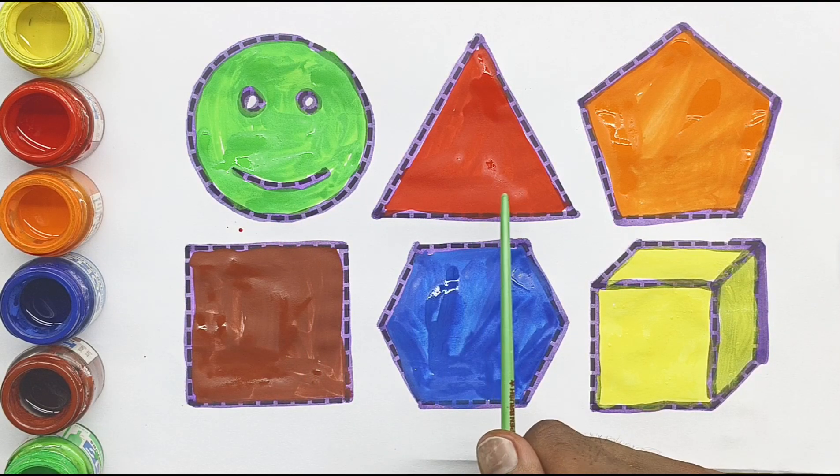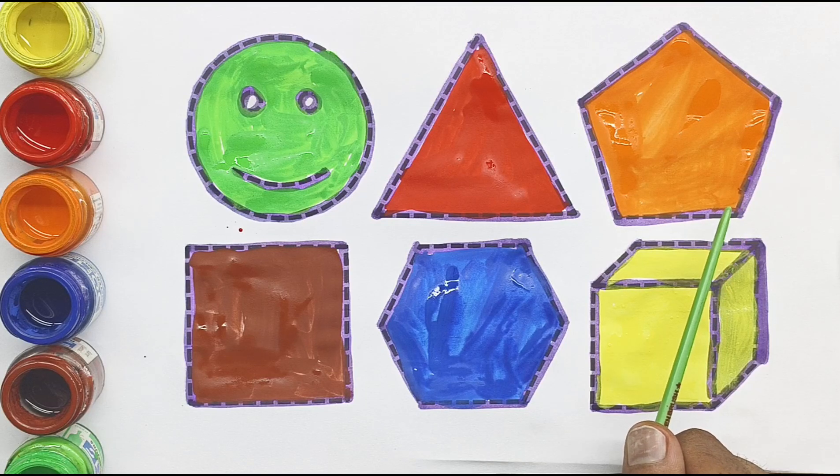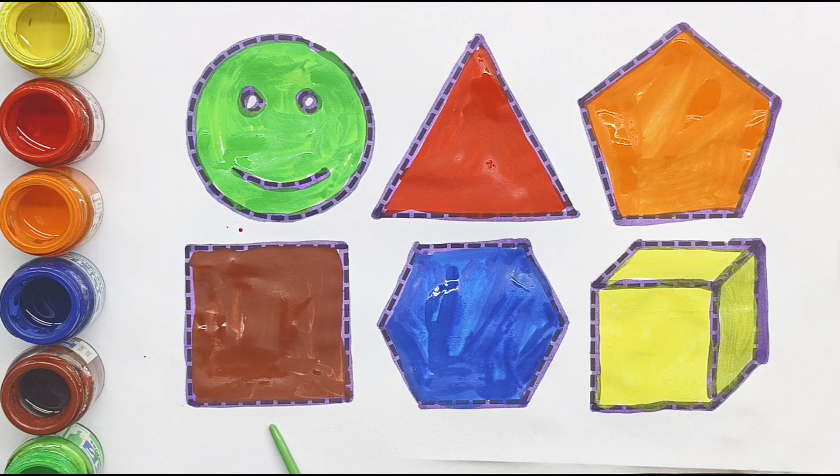Smiley limozy! Triangle, pentagon, square, hexagon, cube.